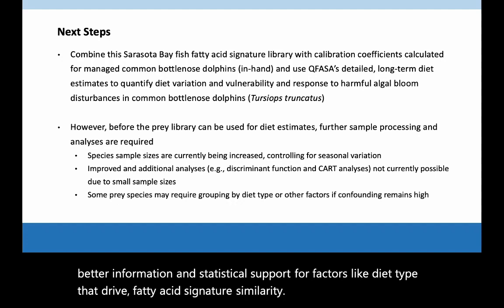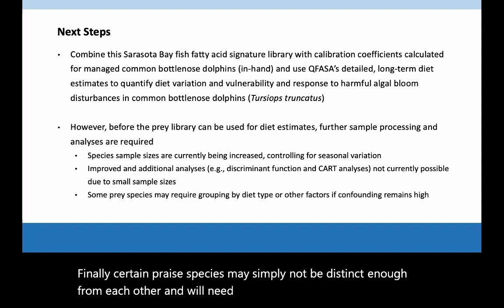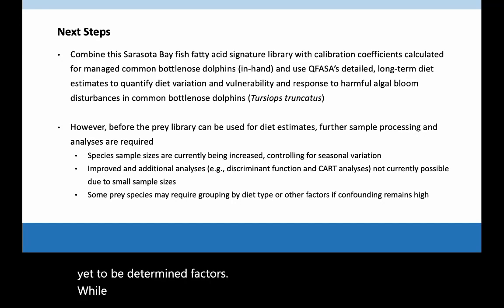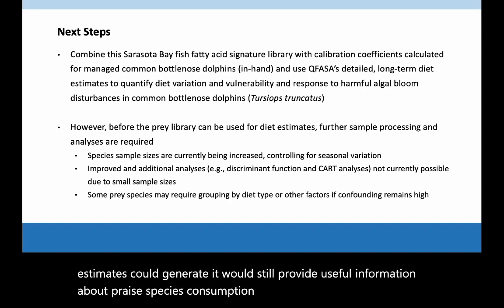Finally, certain prey species may simply not be distinct enough from each other, and will need to be grouped by diet type or other yet-to-be-determined factors. While this would decrease the detail that CUFASA diet estimates could generate, it would still provide useful information about prey species consumption and diet variation.